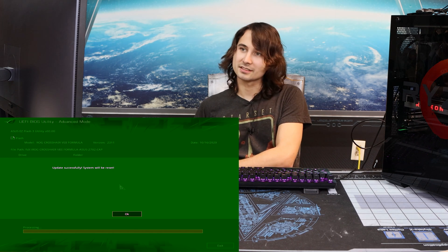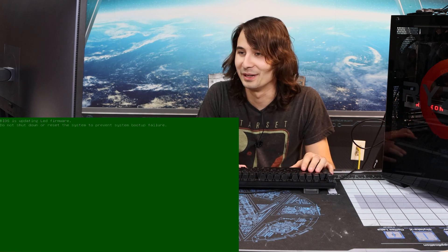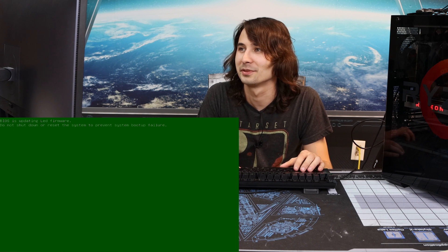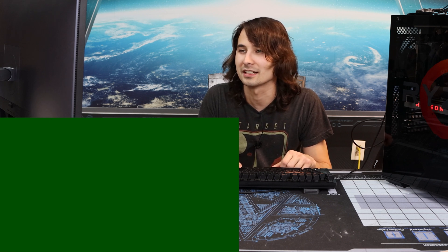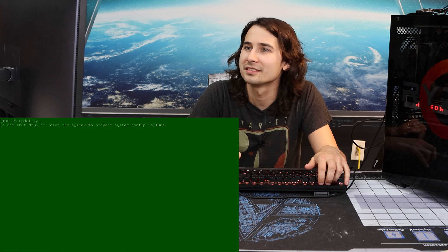Update successful. Update successfully. Will it be green? Why are you still green? BIOS is updating LED firmware. Do not shut down or reset to prevent system boot up failure. You said update was successful with an exclamation mark — how could you have lied to me like this? It's still green. Zach, I think you broke my BIOS. Oh, don't die. Maybe it's finally reset.